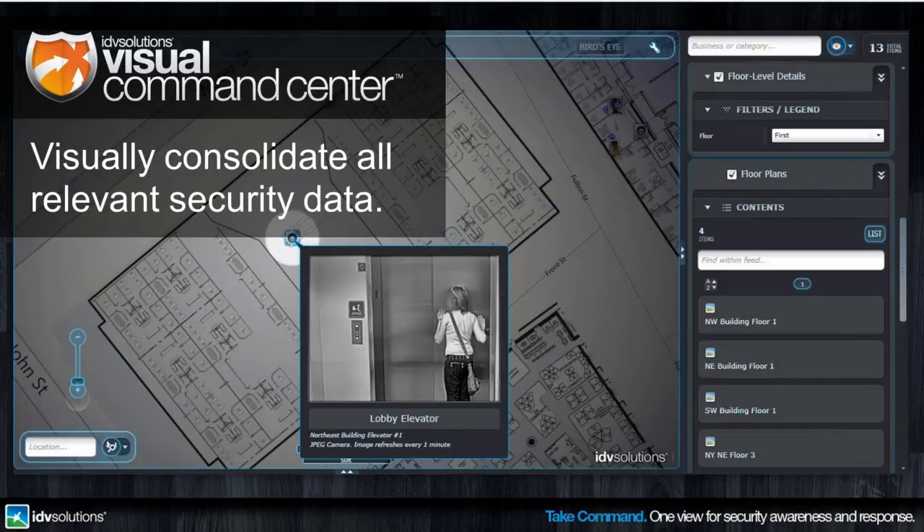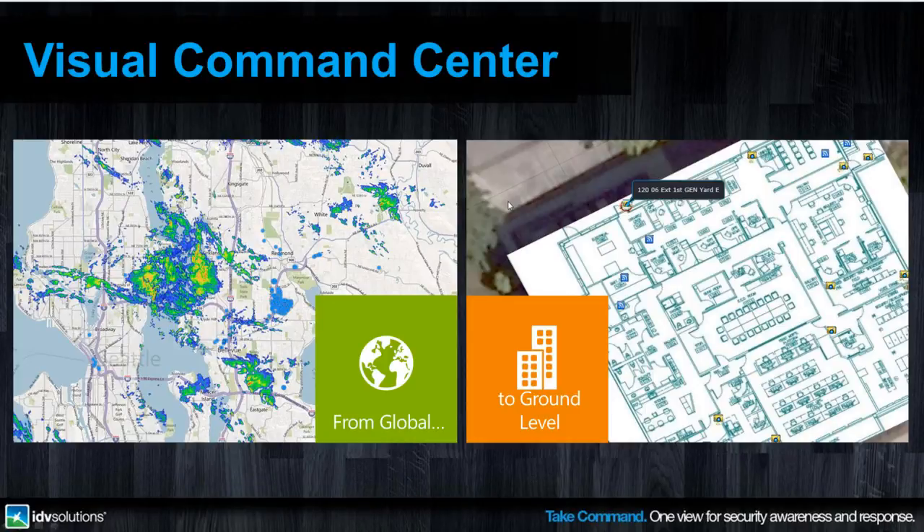Visual Command Center brings together all relevant data from internal systems and external feeds and visually consolidates them in the unifying context of maps, timelines, and analytics. It gives the complete picture for all data sources, providing a global view to see how weather and other incidents like terrorist activity impact your assets around the world. It also lets you zoom all the way down into the floor plans of your buildings to see status on access control points and video from your cameras, as well as all the views in between. We'll see that in the two demos lined up for today.